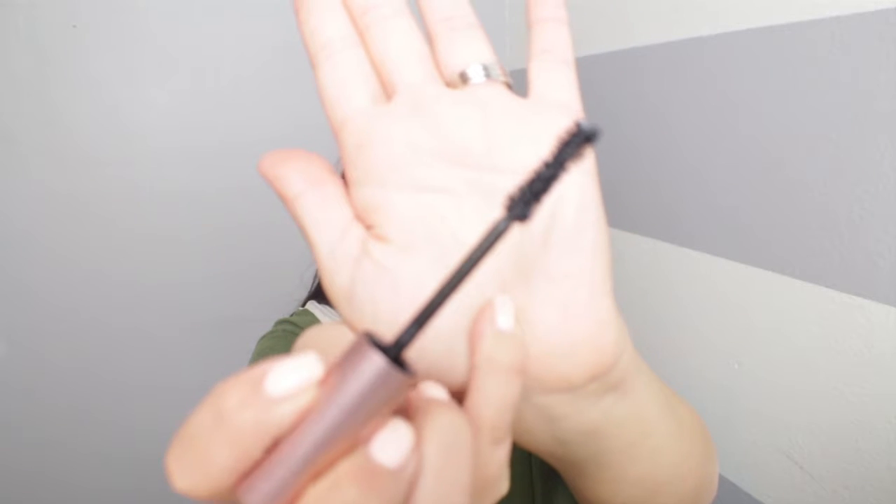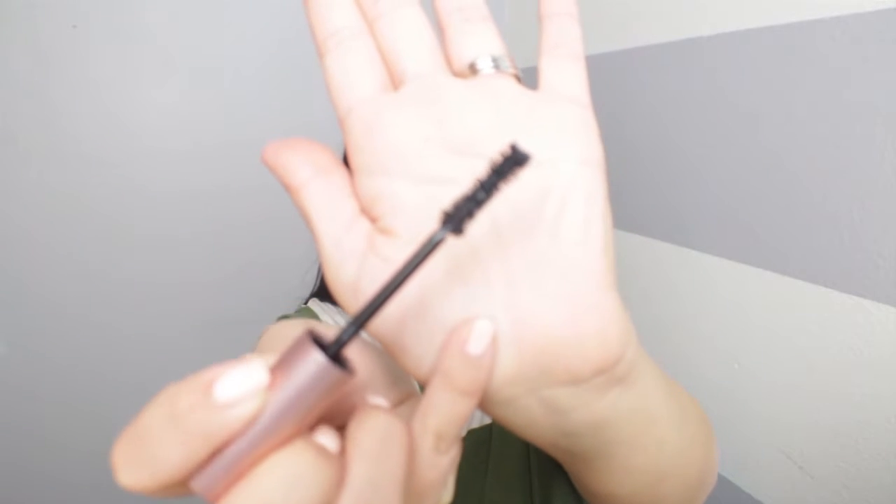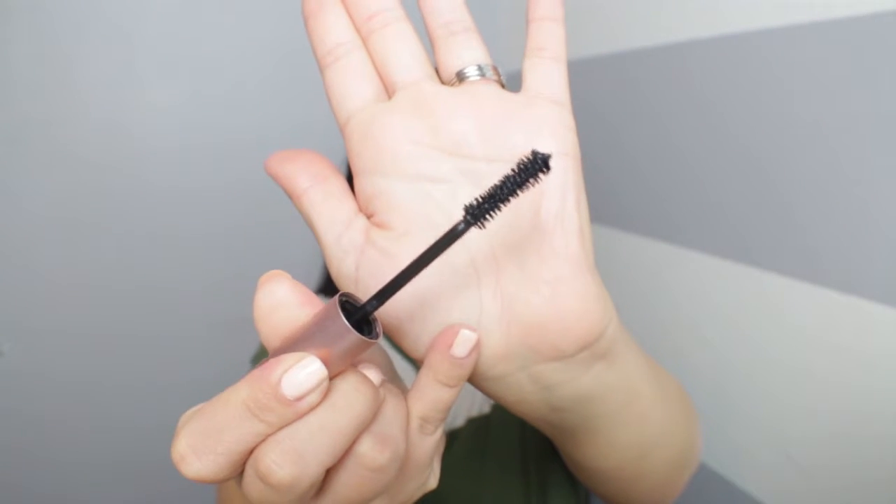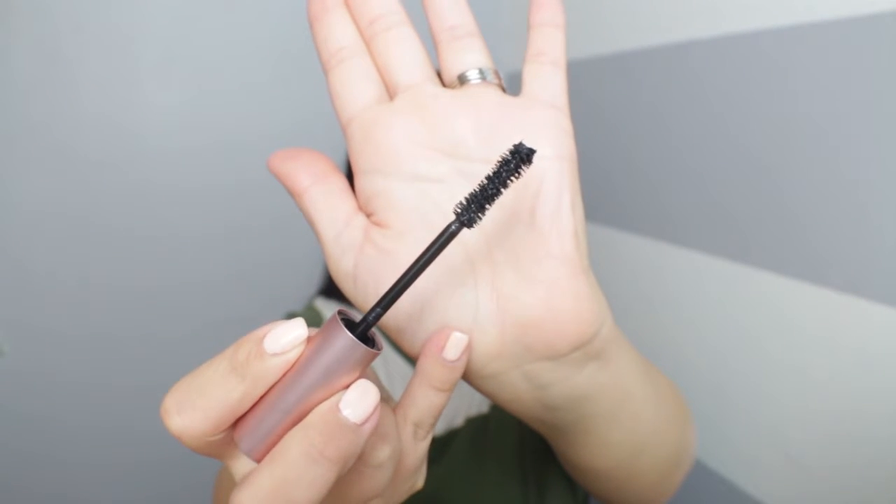It says indulge in a mascara that actually lives up to its name. It separates, coats, and curls each lash to voluptuous perfection and locks your lashes in a perfect curl. I hear a lot of people rave about this mascara and I've never really wanted it in the full size, but this is what it looks like — it has a really nice wand. I feel like it's kind of big for the lower lashes, so I'm really excited to try it out and see if it's worth it.